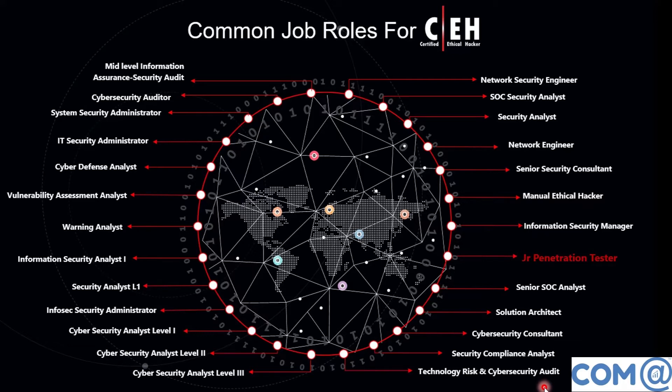Across these different profiles and designations, the essential knowledge required includes Certified Ethical Hacker certification knowledge and the knowledge related to current security technologies.